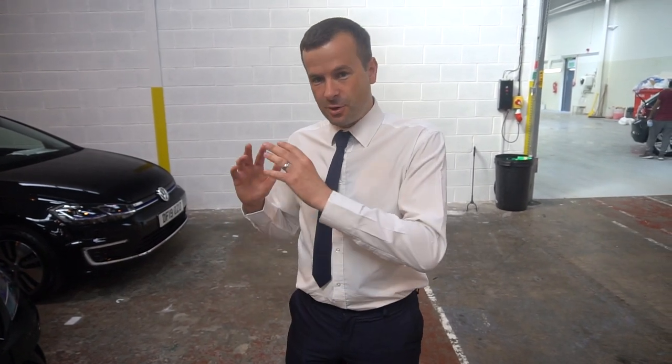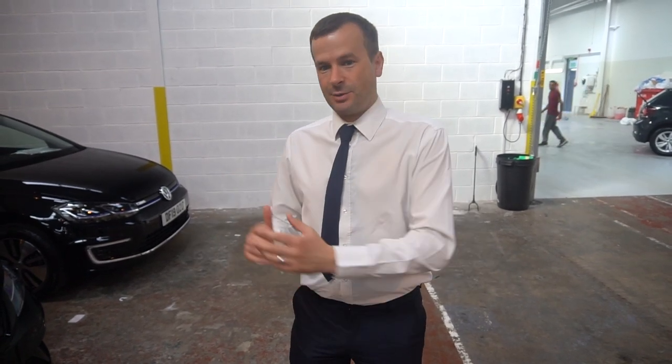Hi, it's Dave and Elise, welcome to the July edition of our PDI tour. We turn up to our PDI centre where the cars are all prepped and getting ready to go out to customers. We take a walk around, see what cars are here, chat about them, see what we like and what we don't like. And we'll start with an absolute banger.